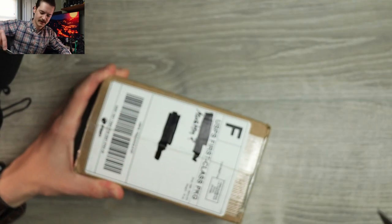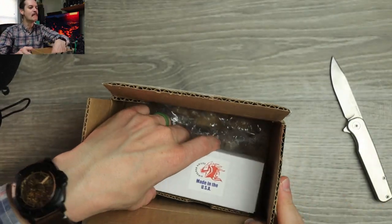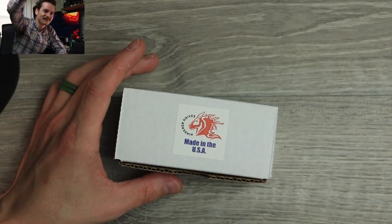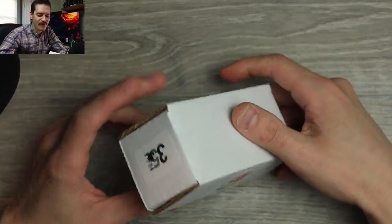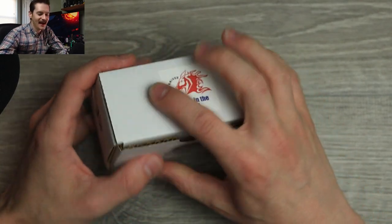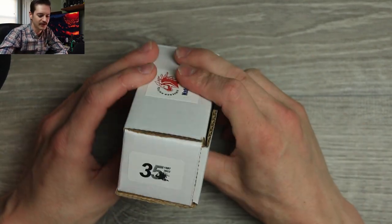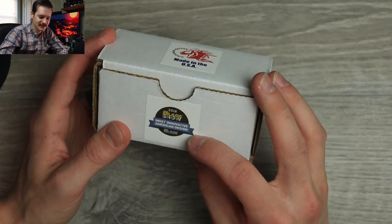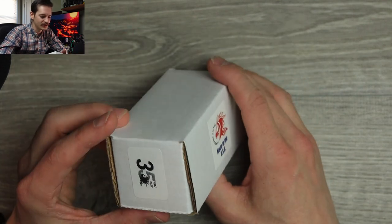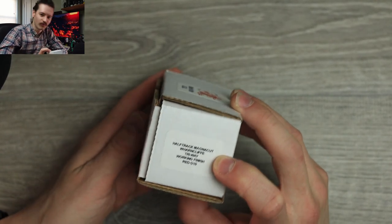Oh damn, dude. I think I know what this is. Yeah, it is. It's so light. This is a momentous occasion. It's a Hinderer! I've never had one on the channel. I've voiced my opinion multiple times but I've never reviewed one, and I think it was long overdue. We did buy this on a recent live stream on Nafsale — shout out to Nafsale, link in the description. Little cute white box. 2018 Blade Show most innovative American design. Made in the USA. 35 years of Hinderer. Half Track. Magna Cut. Warncliffe. Triway. Working finish. Red G10.